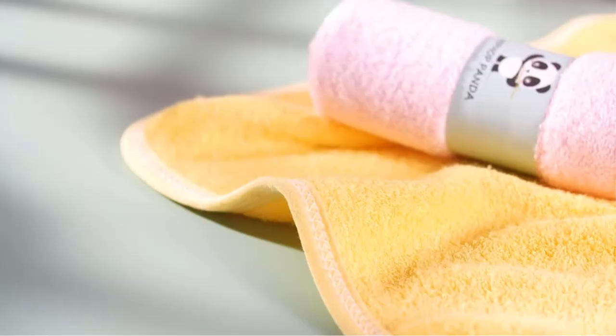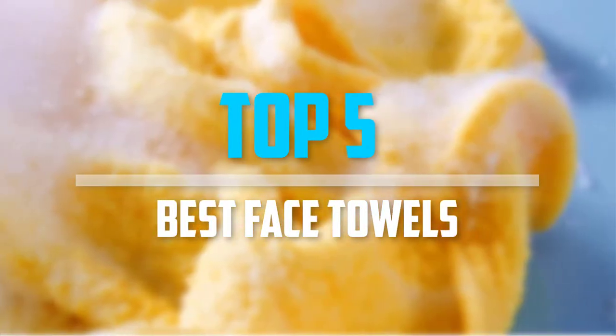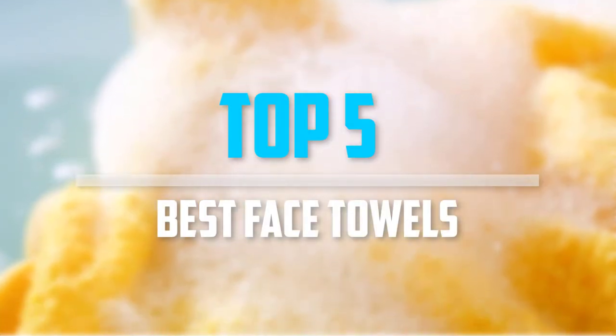Are you looking for the best face towels in your budget? Well, in today's video we break down the top 5 best face towels that are available on the market. Let's get started.